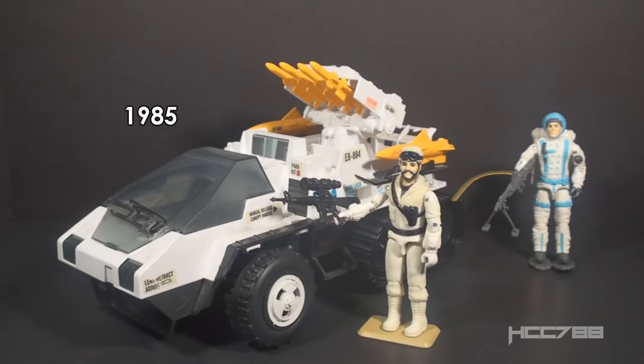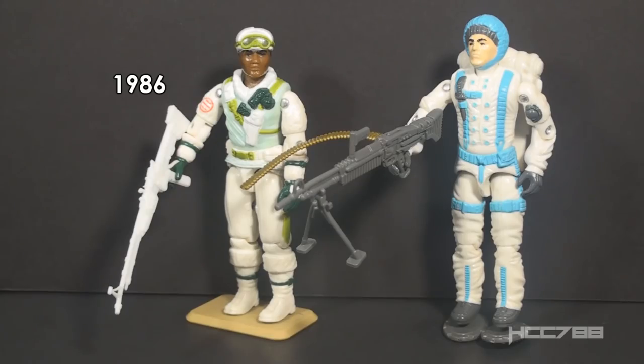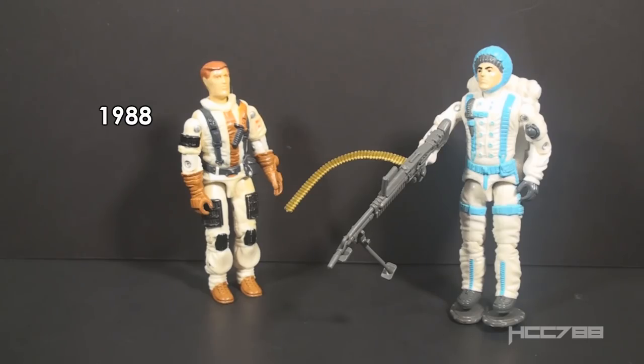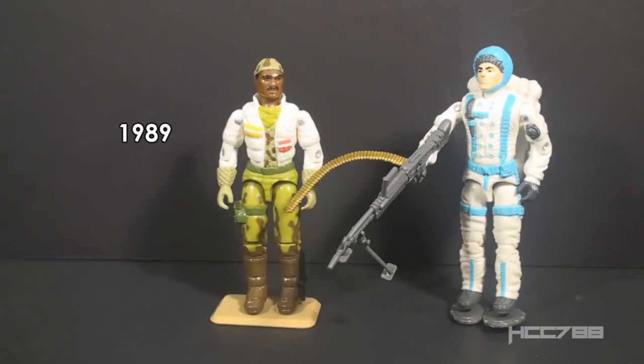In 1985, G.I. Joe had the Snow Cat and the driver Frostbite. In 1986, G.I. Joe had only one addition to the cold weather team, Iceberg. In 1987, G.I. Joe had Avalanche from the Battle Force 2000 subset. Battle Force 2000 also had the Dominator Snow Tank, which was Avalanche's vehicle, but it was sold separately. In 1988, G.I. Joe once again added just one cold weather guy, Blizzard. In 1989, there was a cold weather operations version of Stalker released. G.I. Joe also added Windchill and his vehicle, the Arctic Blast.